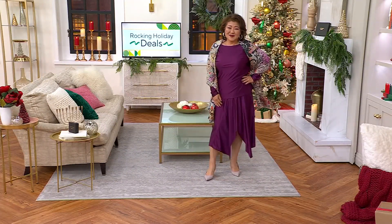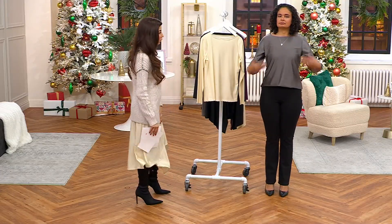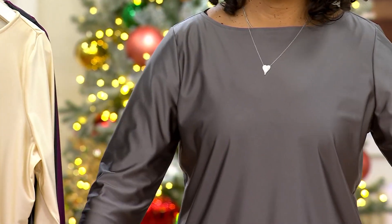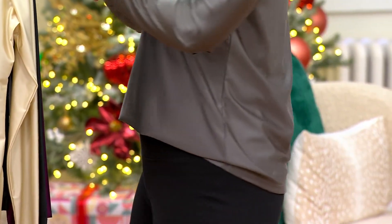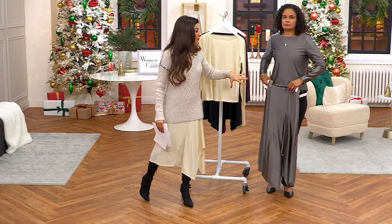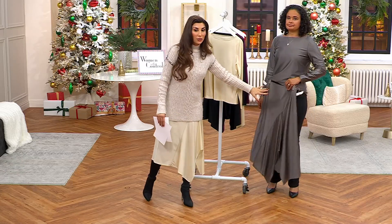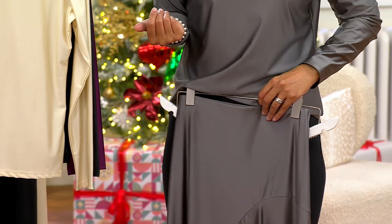You purchase them separately. This is the boat neck top — you can see it on its own on Ashley, it's gorgeous. I love how you can multi-purpose it. If you think about investing in one dress you wear one time, with this you can create what appears like that one dress. But then after the party is over, you're wearing it just as a simple top.